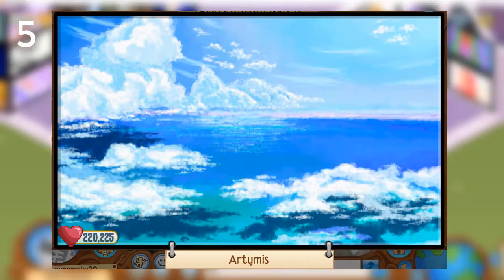The first masterpiece I'm going to show you guys is by Artemis, and Artemis is a pretty well-known artist. She has lots of beautiful art, and you can see how much detail and love she puts into her work. I love how detailed this piece is, especially the clouds and sky. It's such an astonishing piece and deserves so much more love.